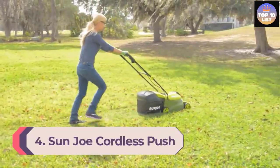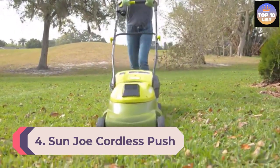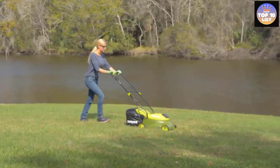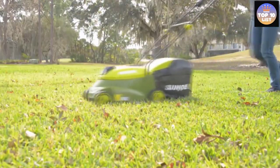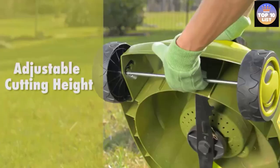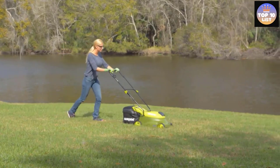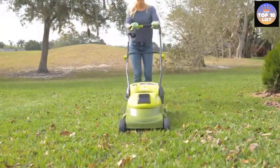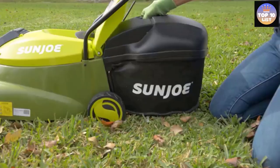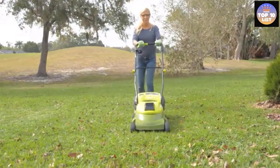Number 4: Sun Joe Cordless Push Lawn Mower. Moving on, we bring you the Sun Joe cordless mower that comes with a rechargeable lithium-ion battery powerful enough for continuous mowing of a quarter acre of lawn for 25 minutes without a hitch. It offers excellent precision in a single pass. The Sun Joe push lawn mower has a superior steel blade compared to other electric mowers, making it perfect for cutting grass with precision.